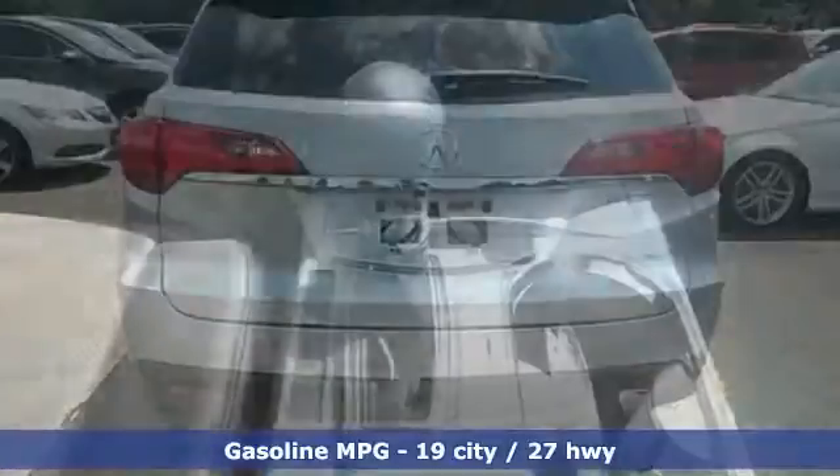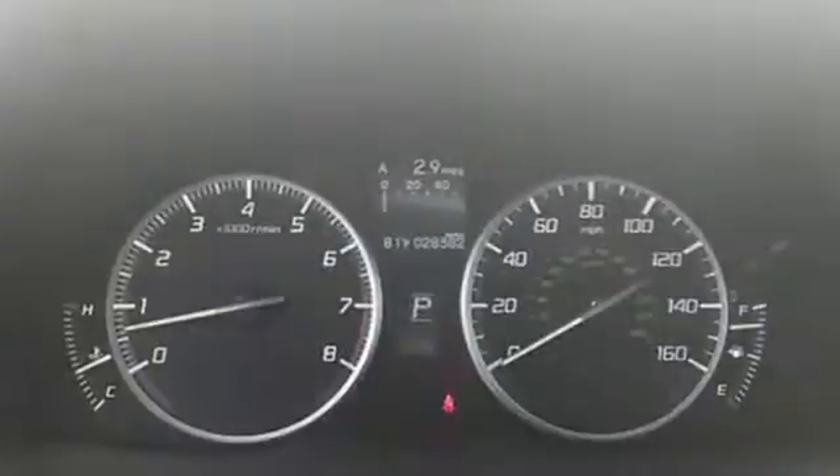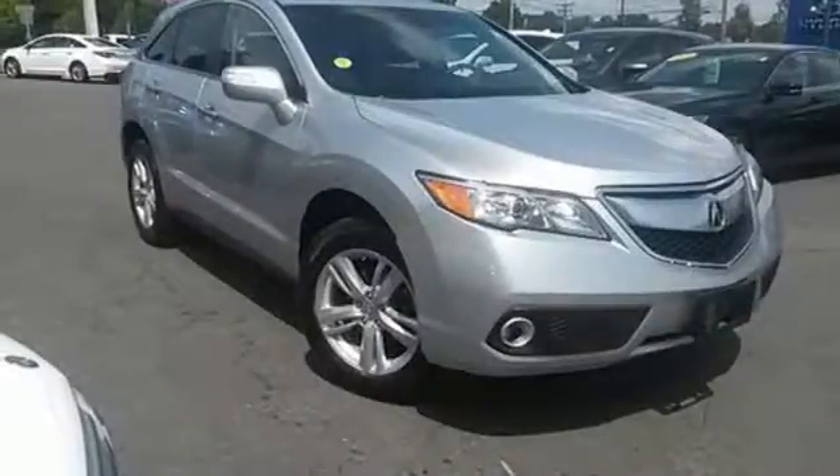With vehicle stability assist, multiple airbags, and multi-view rear camera, you won't have to worry about safety. This RDX is ready for whatever you throw its way. Take it for a drive today.